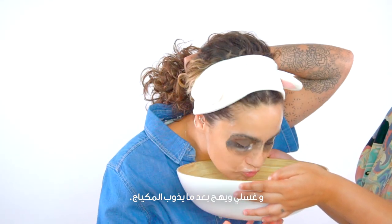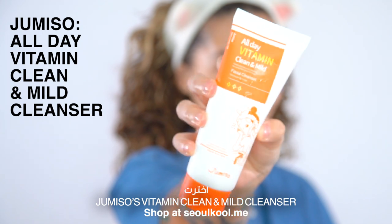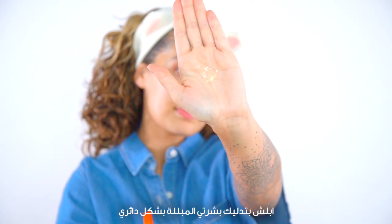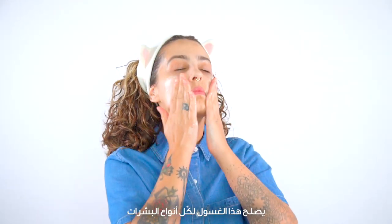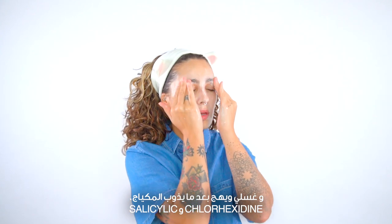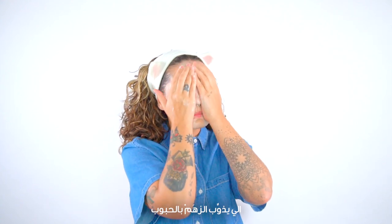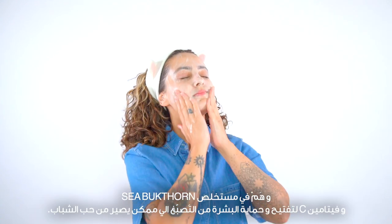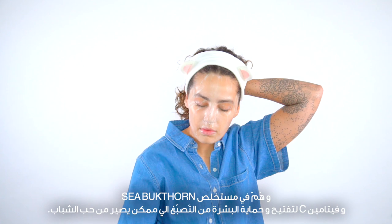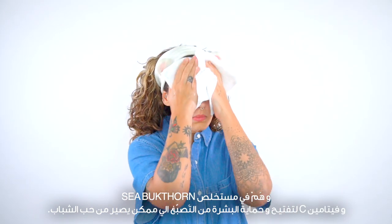Once your makeup has melted, wash your face. For the second cleansing portion, I've chosen Jumiso's All Day Vitamin Clean and Mild Cleanser. On already wet skin, I'm cleansing in a circular motion. This cleanser works for all skin types, but I've chosen it for acne and oily skin because it contains salicylic acid and chlorhexidine, which helps combat acne by melting sebum inside the pores. There's also sea buckthorn extract and vitamin C to protect and brighten your complexion from any hyperpigmentation left behind from breakouts.